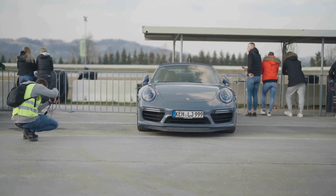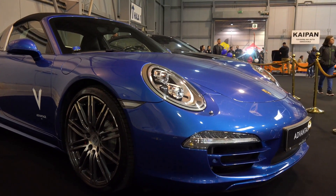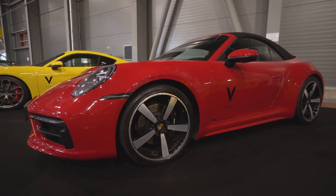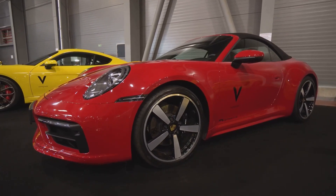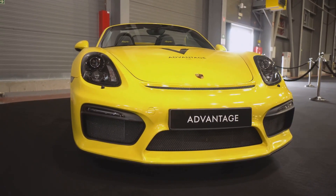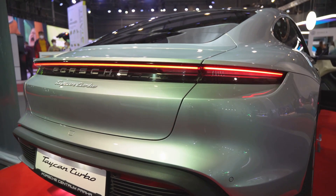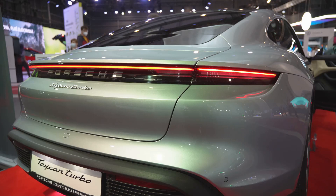At number three, we have the timeless Porsche 911. Few cars have managed to master the delicate balance between design and performance quite like the Porsche 911. With over half a century under its belt, the 911 has consistently pushed the boundaries of what a sports car can be. It's not just a car, it's an icon, representing decades of German engineering and precision. The 911's design is a study in evolution, not revolution, its silhouette remaining largely unchanged over the years. It's a testament to the timeless appeal of this vehicle that it still turns heads today. But it's not all about looks. The 911 boasts a performance that rivals even the most modern supercars, its flat-six engine delivering both speed and power in abundance.